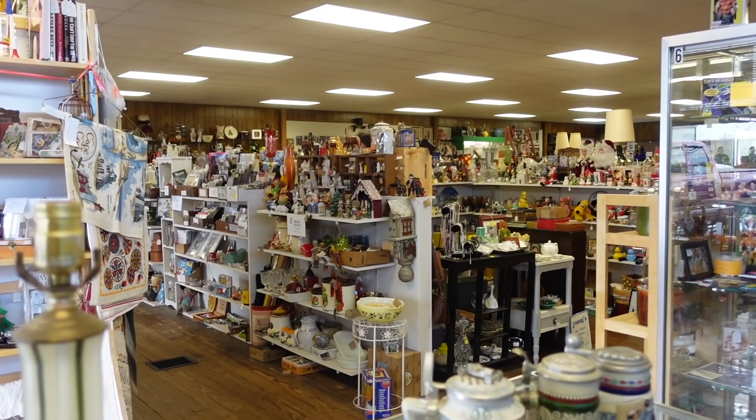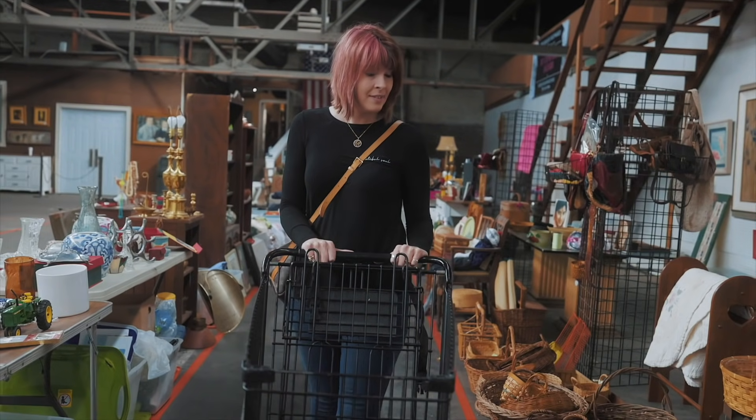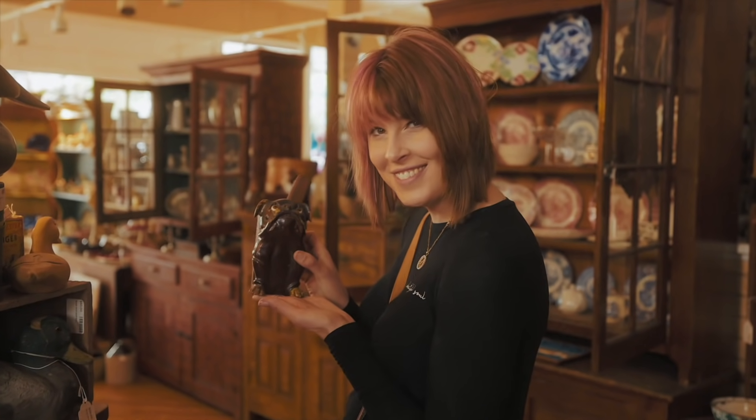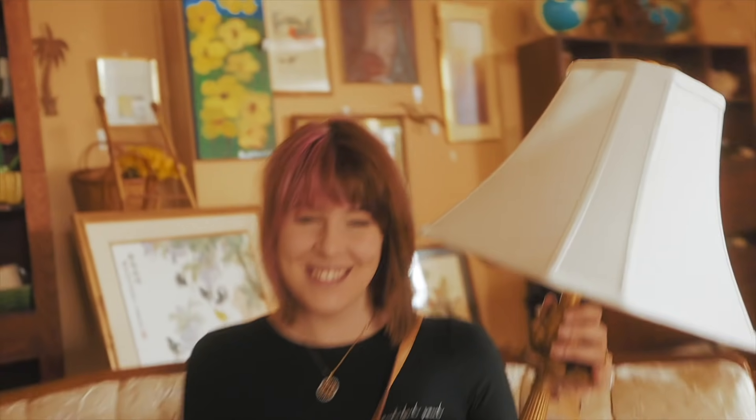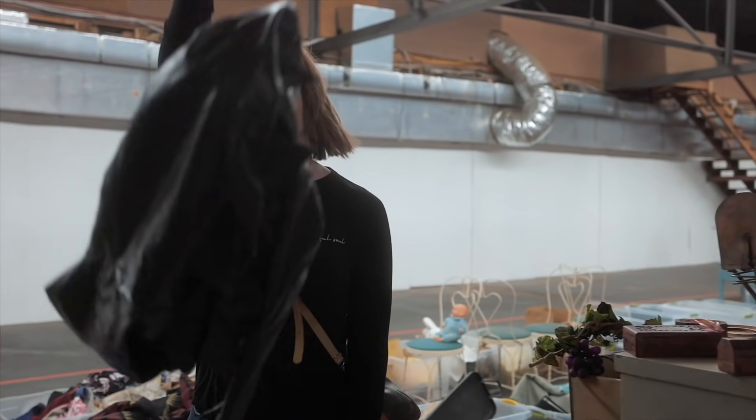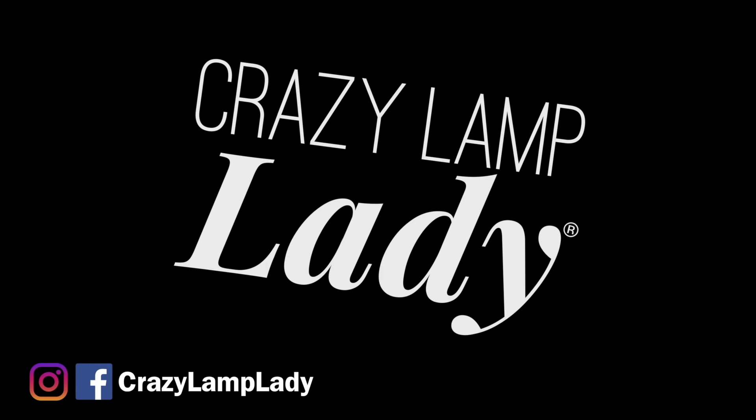My family calls it my superpower — my ability to see value in things that I can buy and flip for a profit. I'm the crazy white lady and welcome to my channel. Today we are at Mother Tucker's Antiques. Michael was just here and we're following in his footsteps. We didn't watch his video because we didn't want the spoilers, so we're gonna go in and see what we can find to flip for a profit.